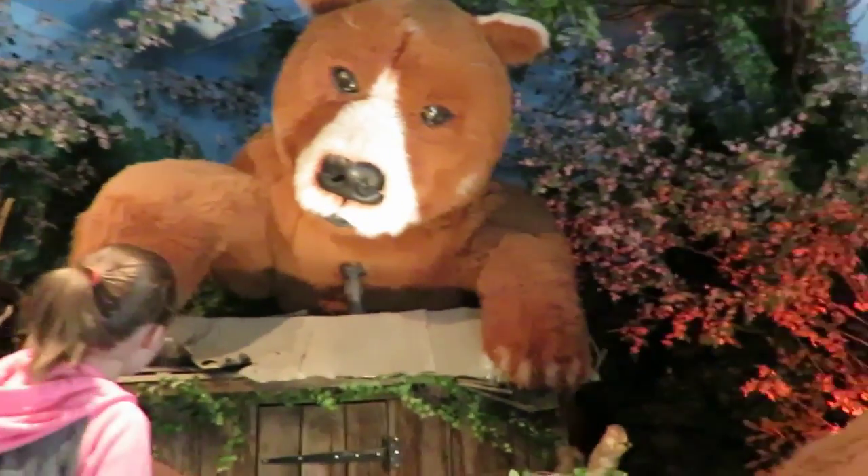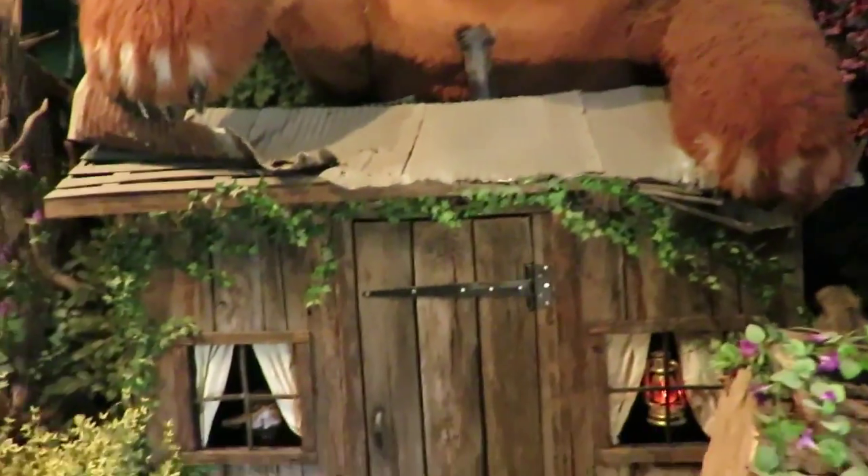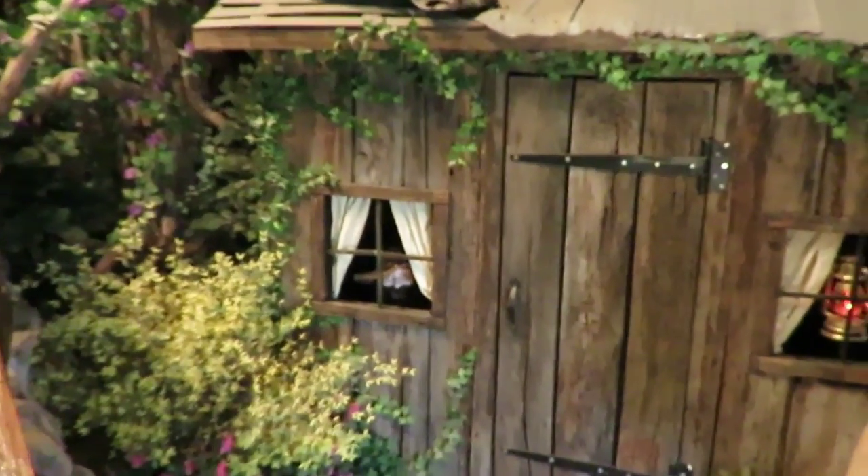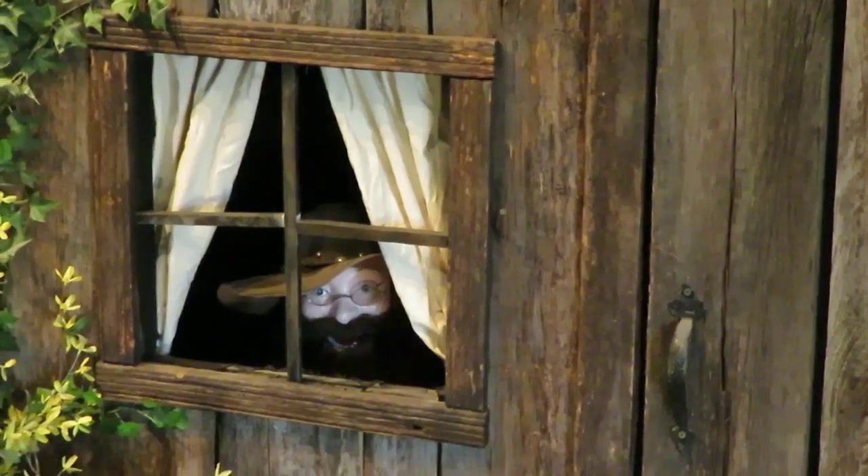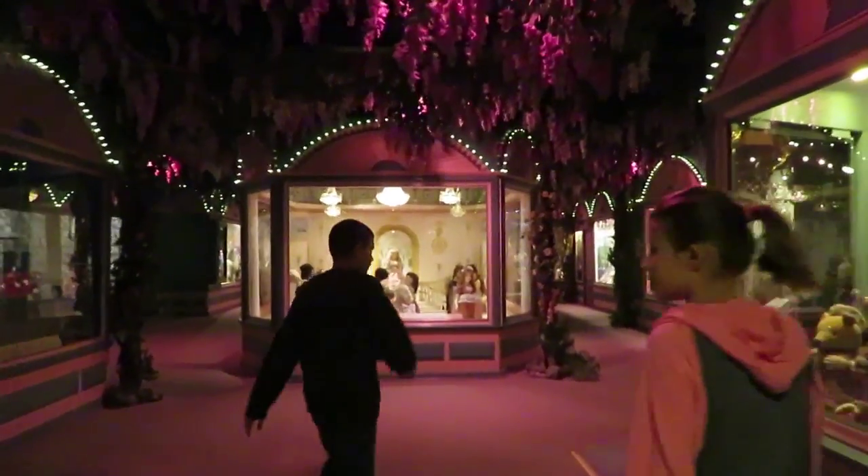Do you want to see creepy? What the? Look in that window. What's in the window? Yes, staring at you. That's creepy. What the heck kind of place is this?